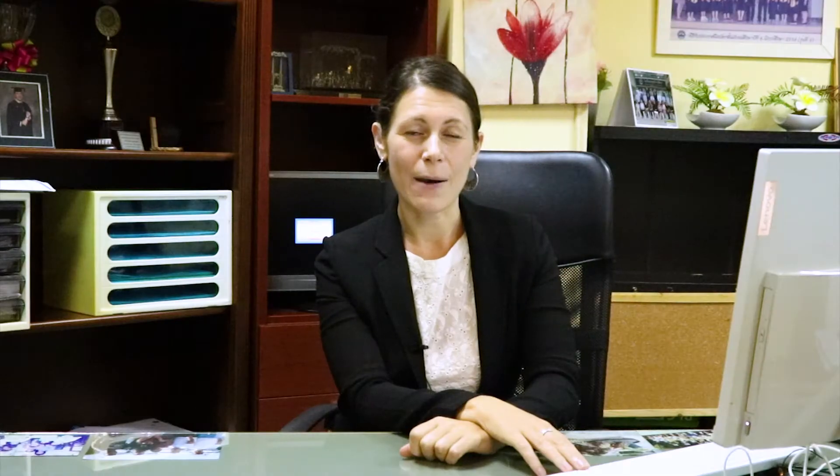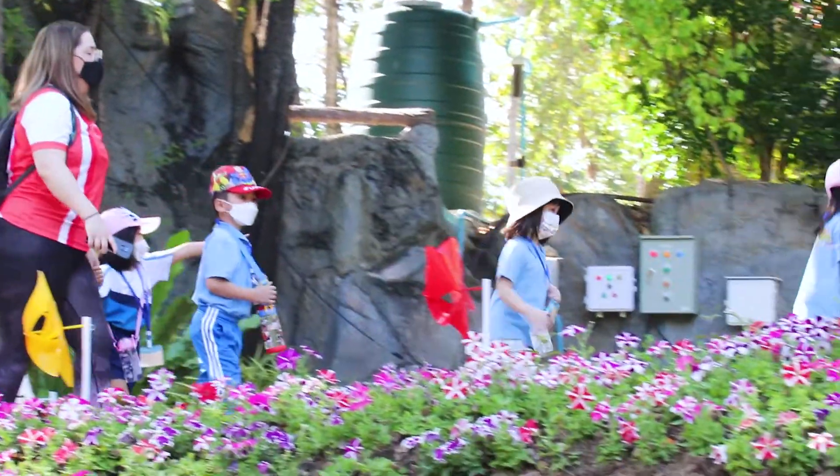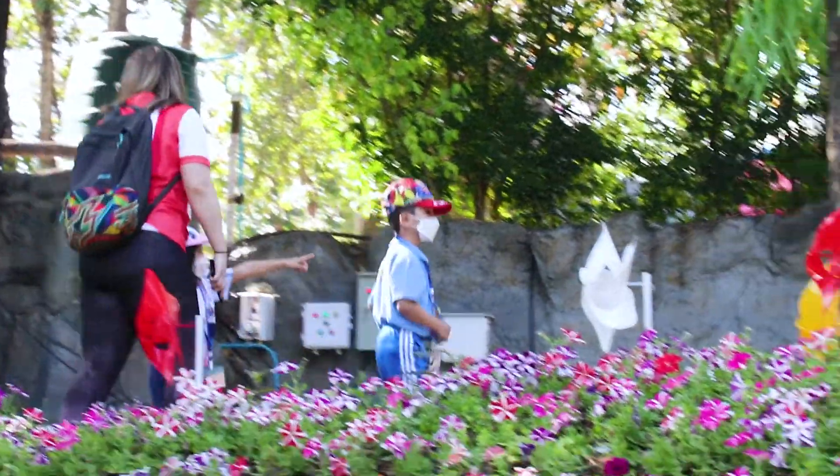Each room is capped at 20 students per class and each class has one assistant and one teacher to look after the children.